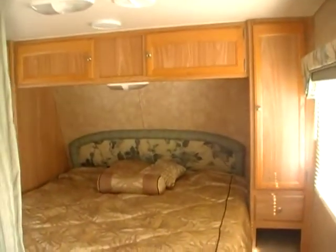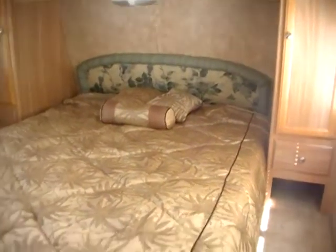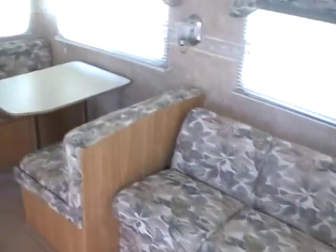Inside has no smoke or pet odors — excellent condition. It's got a front bedroom with a queen island bed and a privacy curtain. Lots of mini cabinets and storage above the bed, and of course underneath-the-bed storage as well. You've got a middle lounge and kitchen area that's nice and roomy, with a sleeper sofa and a table booth that will make a bed.